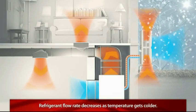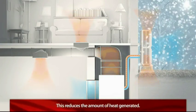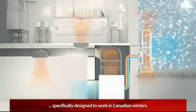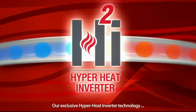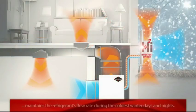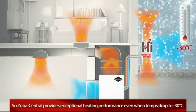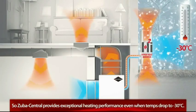In typical heat pumps, as the outside air temperature gets colder, the refrigerant's flow rate decreases. This reduces the amount of heat generated. But Zuba Central is a true low ambient heat pump system, specifically designed to work in Canadian winters. The secret behind our superior heating performance is our exclusive hyperheat inverter technology. Our expert engineers modified the refrigeration cycle in our heat pump to maintain the refrigerant's flow rate during the coldest winter days and nights. So even when temperatures drop to minus 30 degrees Celsius, Zuba Central continues to provide exceptional heating performance.